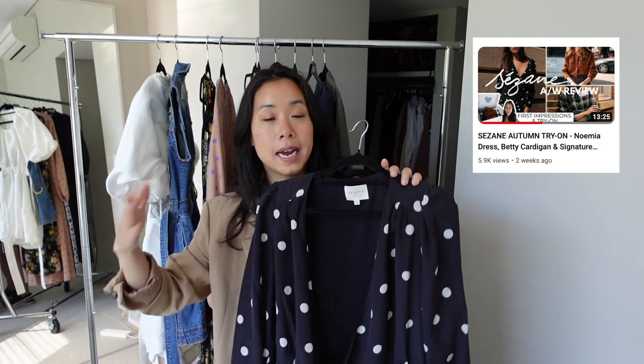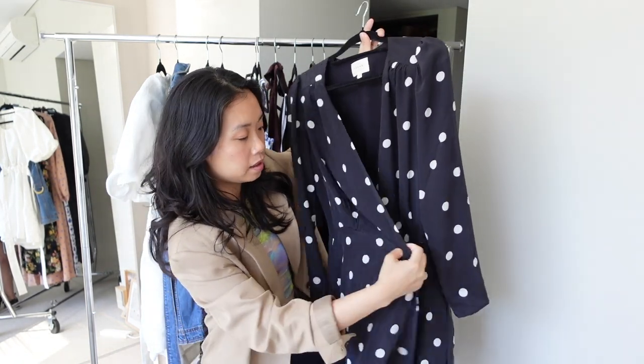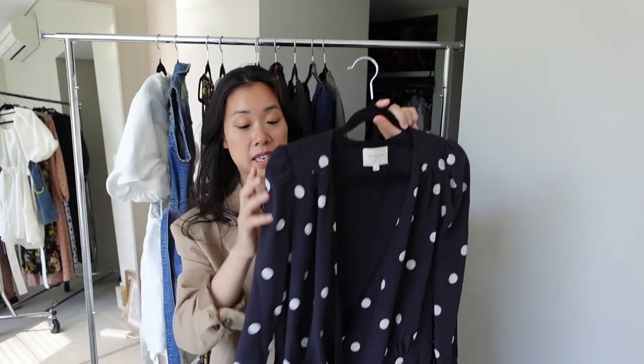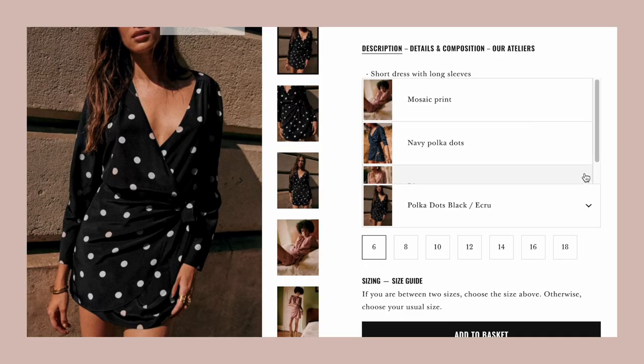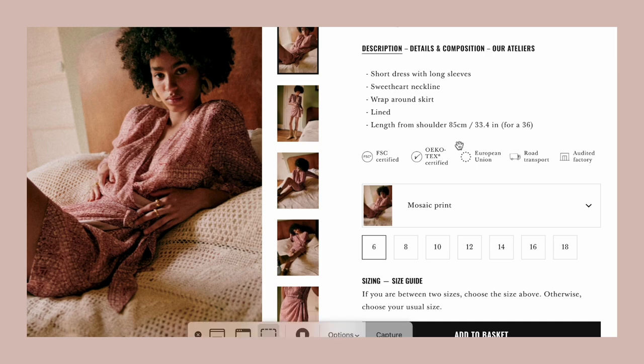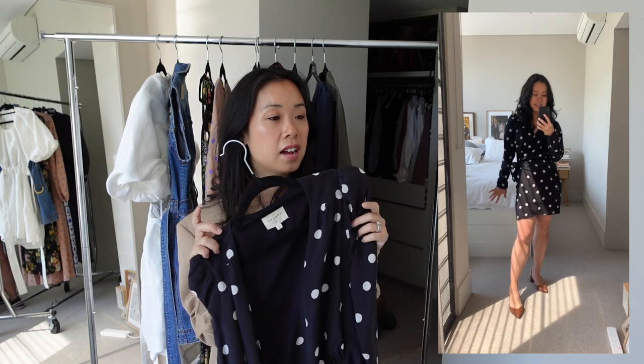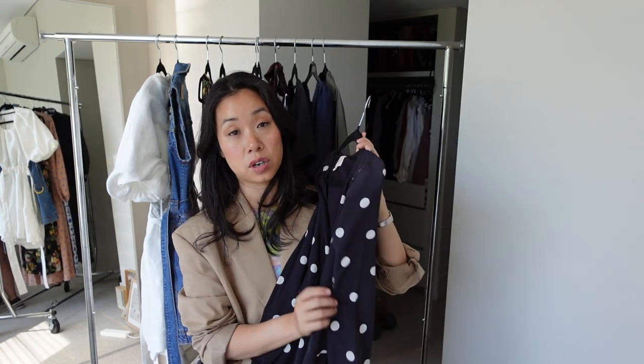Kicking off with mini dresses — the first one you might recognize from my recent Cezanne video. This is the New Mia dress, one of my favorite dresses in my collection. She's a mini style with a wrap-over detail, really cute polka dots, a subtle puff sleeve, and long sleeves. It's offered in three or four colors, but curiously this black-and-white polka dot version is the only one that comes in silk — every other version is viscose. Silk is far more premium in look and feel and drapes so much nicer.